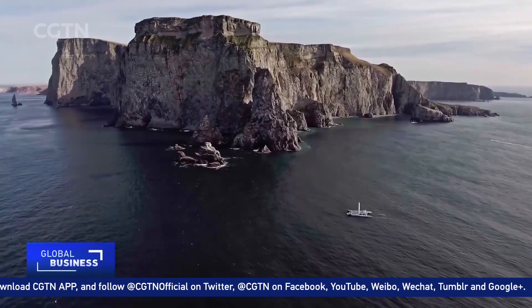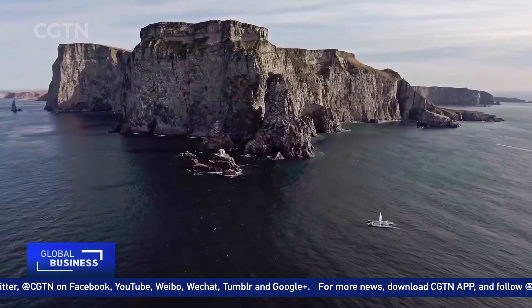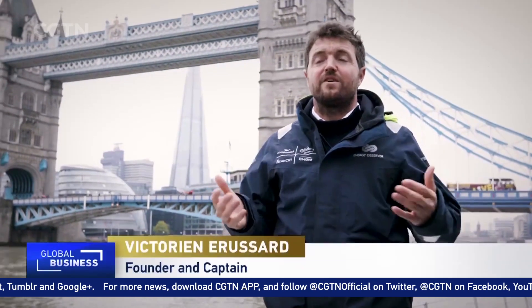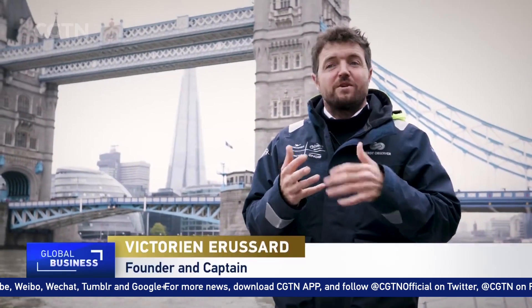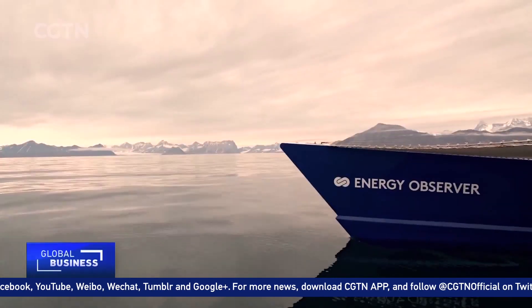Captain Erousad sees the Energy Observer as part of a greater revolution. He says: I simply wanted to show that it is possible to navigate otherwise, and it is a much more effective way to educate politicians, citizens and industrialists with a real ship that can be tested and touched, rather than a few promising slides of a keynote presentation showing a time in the future. The future must be now.